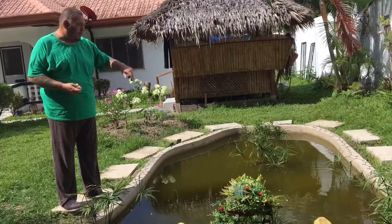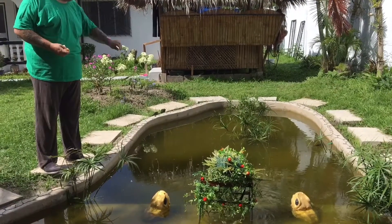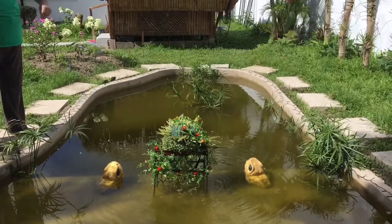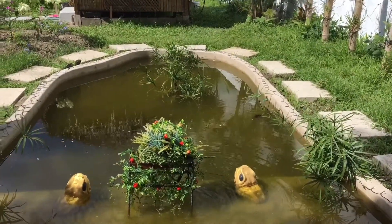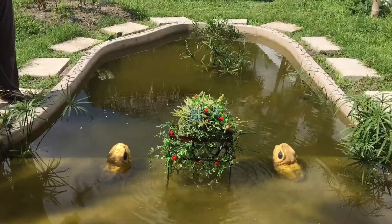He's feeding them with bread. There he is, I can see him. Because he's big, it's easy to see. He's hungry, I think. That's my new fish — massive!